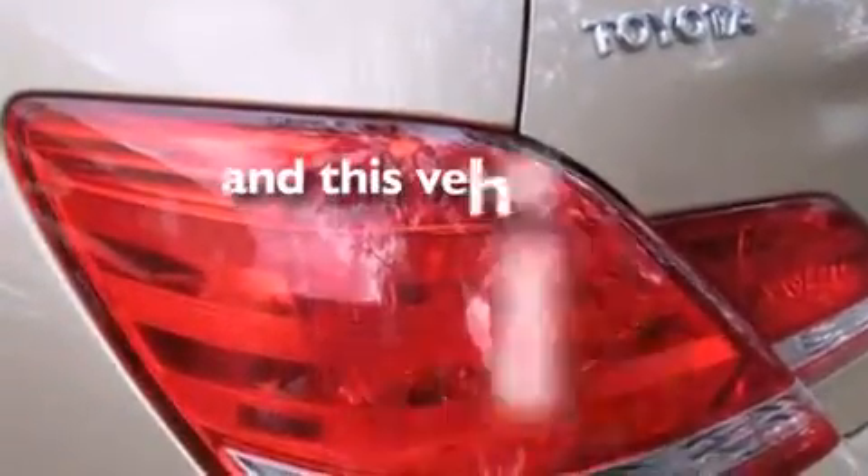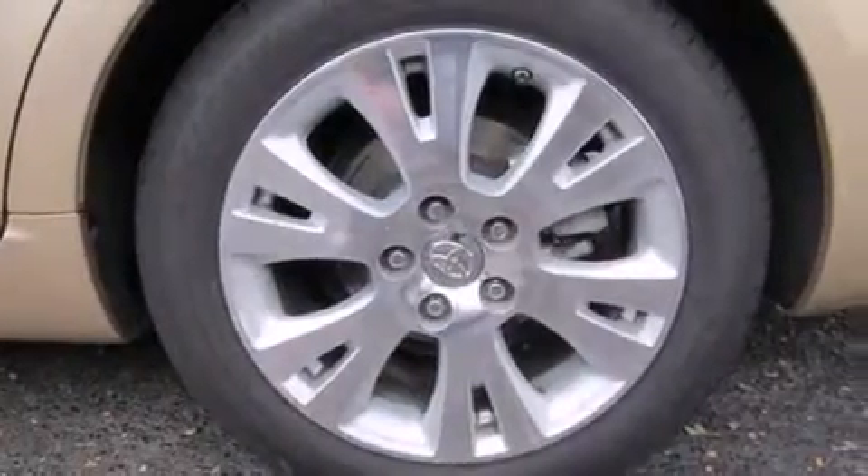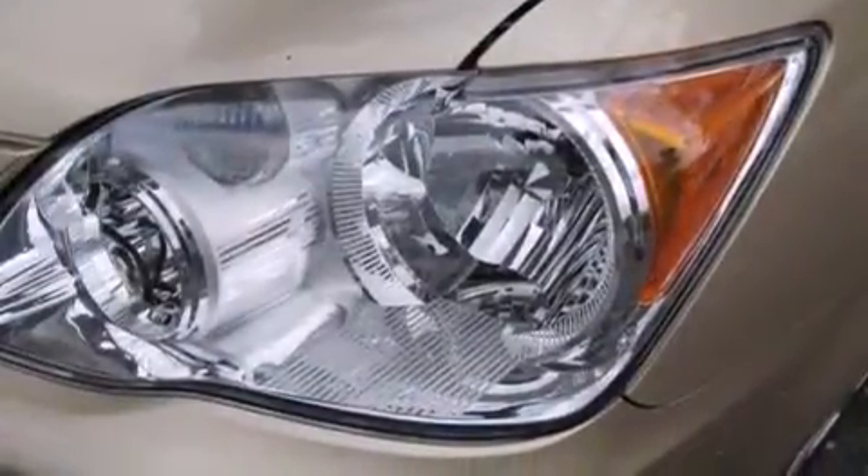This vehicle has fewer than 58,000 miles on the odometer. With an EPA estimated rating of 28 miles per gallon on the highway, fuel efficiency does not take a back seat.